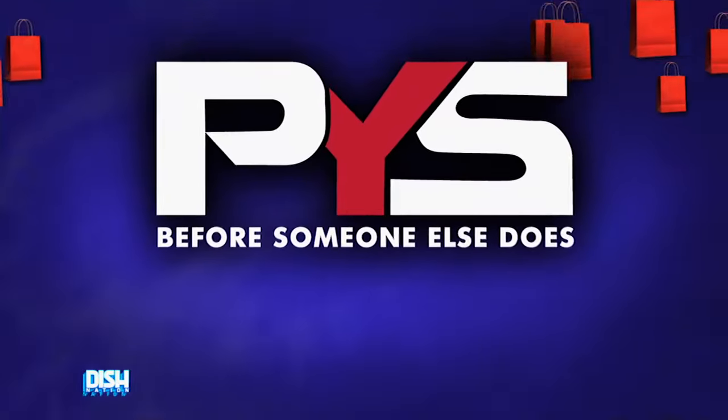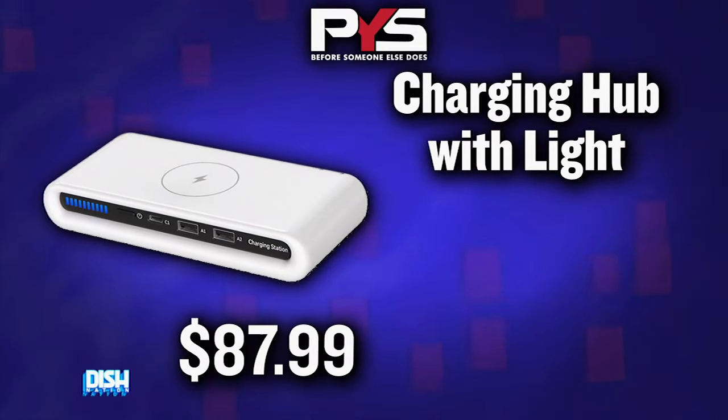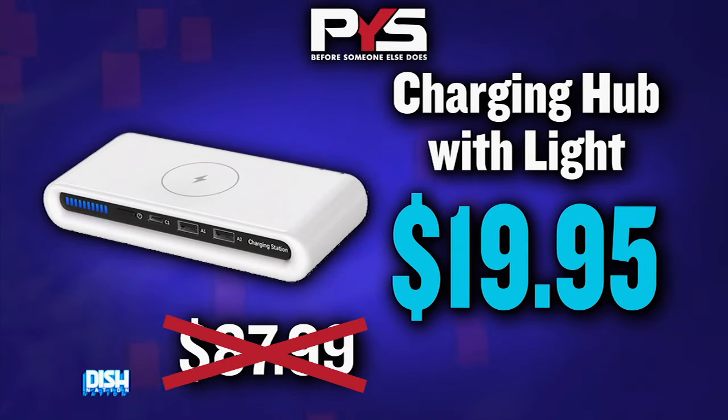Not only does Charging Hub Lots provide fast and efficient charging, but it also prioritizes safety. With multiple protection features in place, you can trust that your devices will be charged safely and effectively every time. It usually goes for $87.99, but today we got you with a steal of a price at $19.95. What?